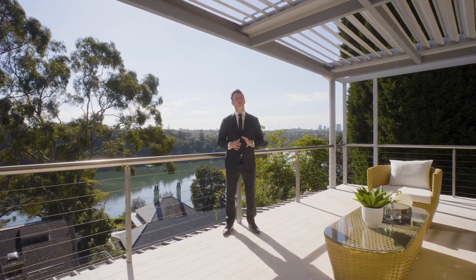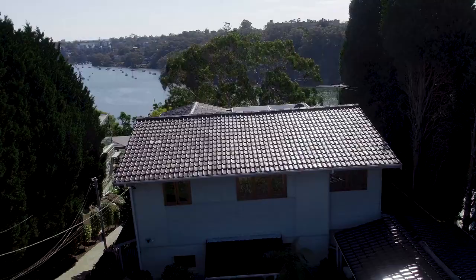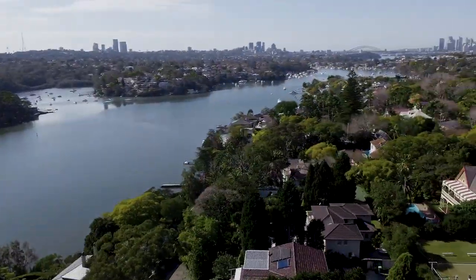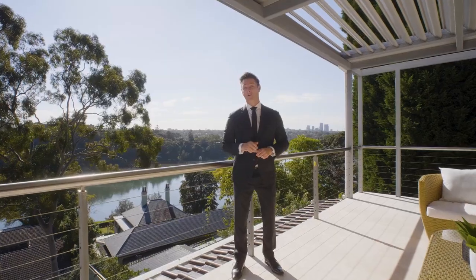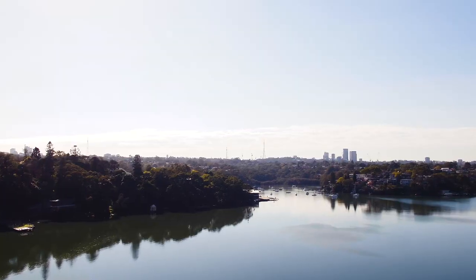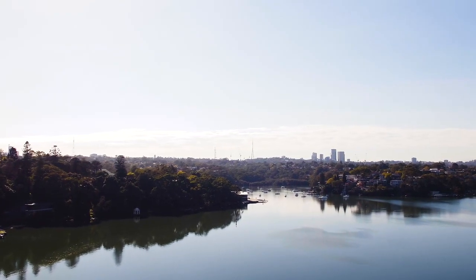Hi folks, Simon Harrison here and welcome to 10 North Parade here in Hunters Hill. This property is perfectly positioned on the Hunters Hill Peninsula in a quiet family-friendly cul-de-sac. What I really love about this home is this amazing northerly aspect and you've got some of the best views in Hunters Hill.